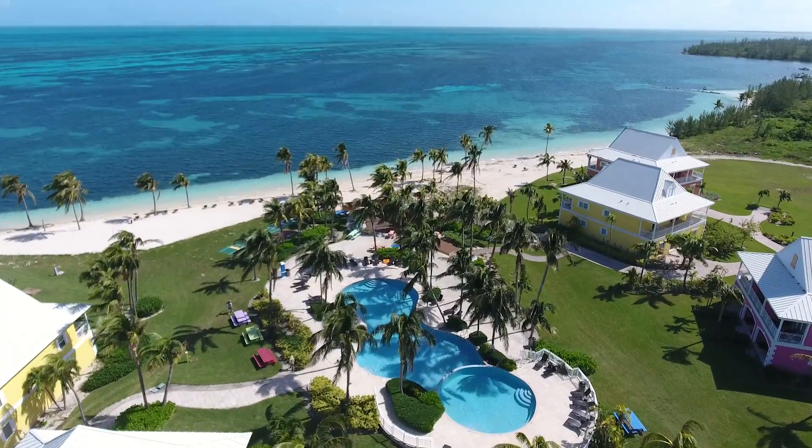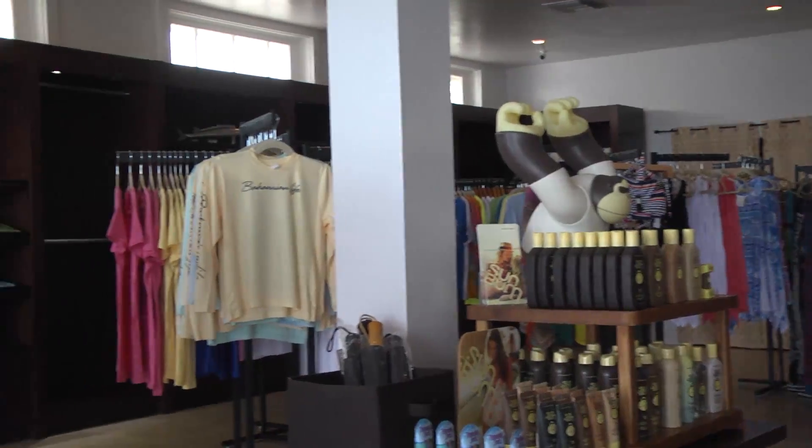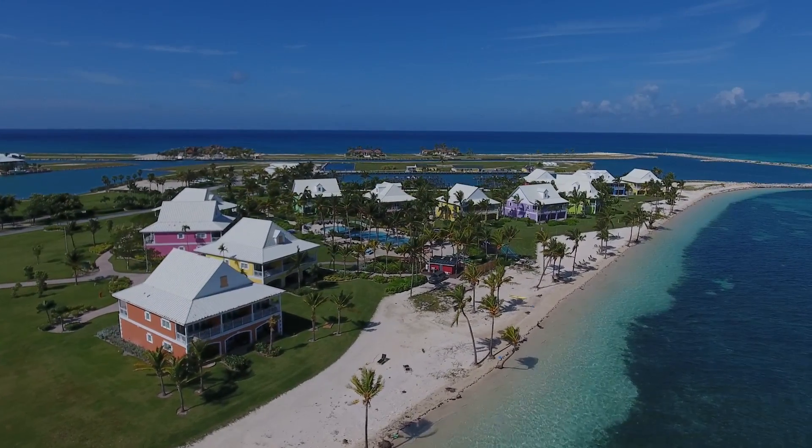At Old Bahama Bay, they have a variety of things to do. They have a really nice pool here, a tiki bar, a gift shop. They also have a very private sandy beach with beautiful water. You can go snorkeling off the beach.